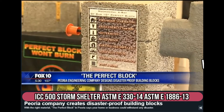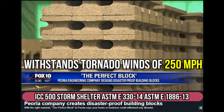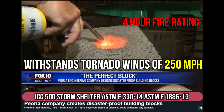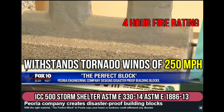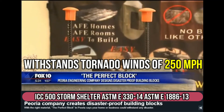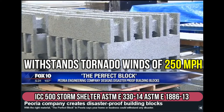With the right material, The Perfect Block in Peoria says your home or business could withstand any disaster — tornadoes and fires, termites and even burglars. They're selling these building blocks off the lot; they can stand up to Category 5 hurricane rains and winds of up to 250 miles per hour.